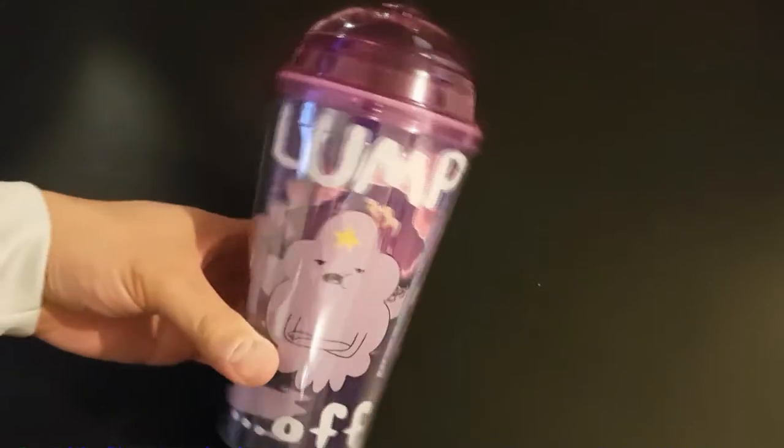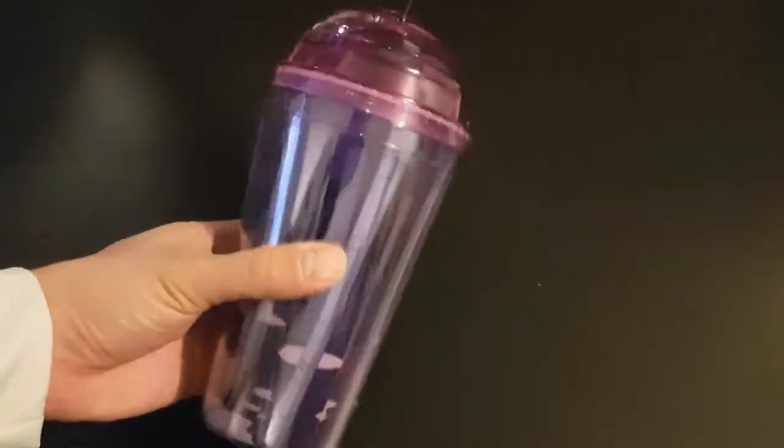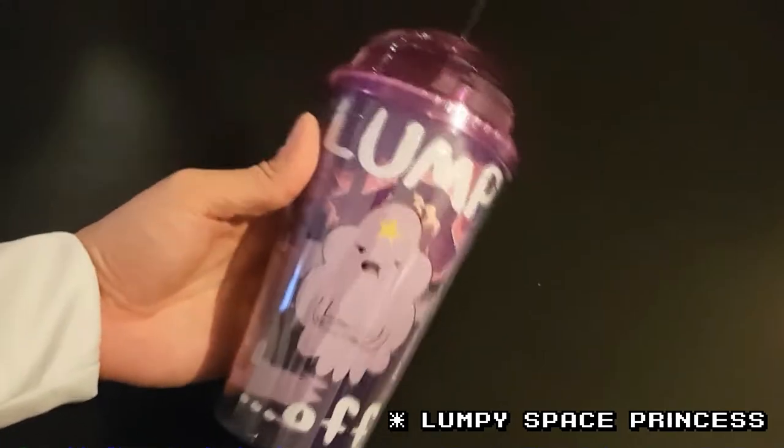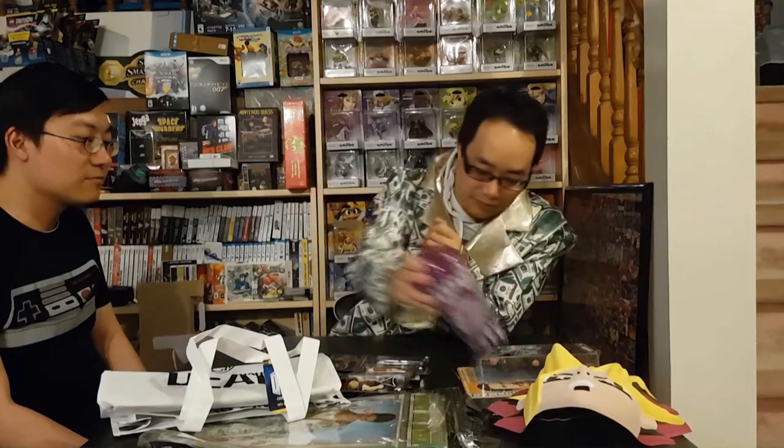This is a cup with Lumpy Space Princess from Adventure Time — just a cup tumbler thing.